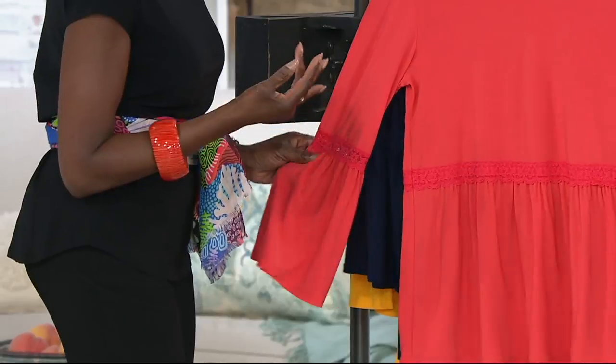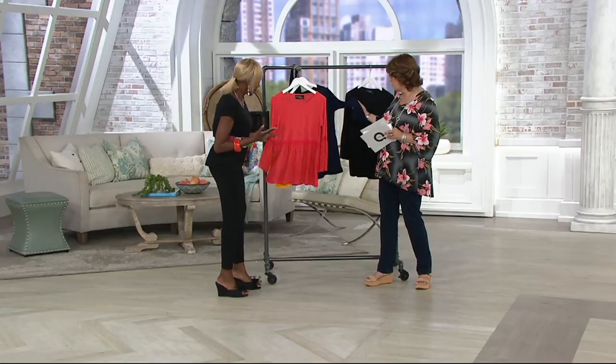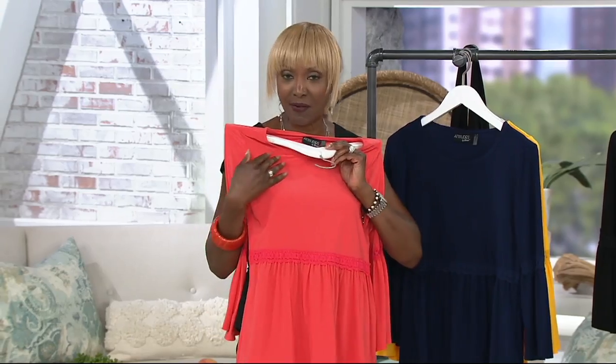This is something you can just put with trousers, cropped pants, your little skort, jeans, anything. You can throw it on over a bathing suit with your big hat and your sunglasses. Just take it and wear it — absolutely fabulous.